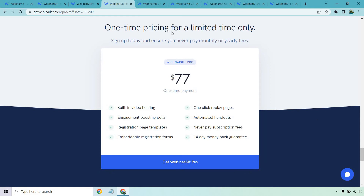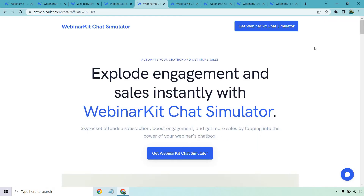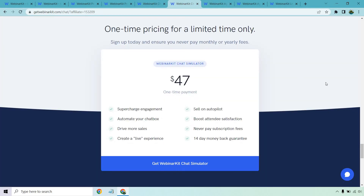You're looking at a one-time payment for that. Next, we have the WebinarKit Chat Simulator. If you've ever seen webinars before and weren't sure if it was automated or live, they use something like this. This is only going to be a one-time payment of $47. This is pretty good if you really want that live webinar feel — you get more engagement because people will be able to chat. You can automate it to drive more sales, create that live experience, sell on autopilot, and boost attendee satisfaction.